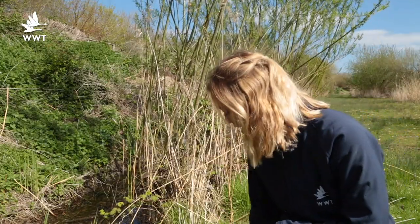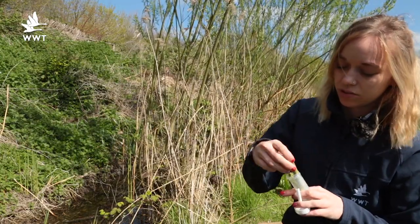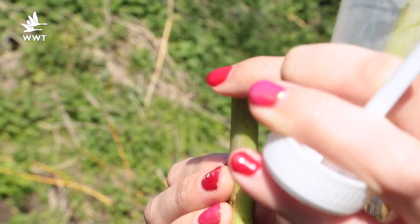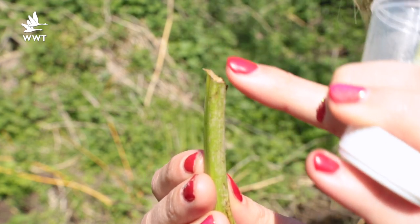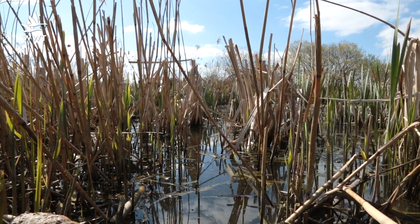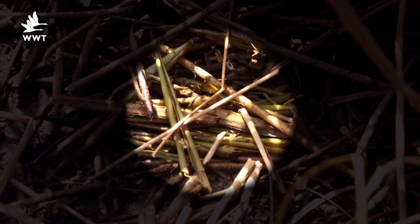Some of the other signs you can see are feeding signs. Water voles generally cut their vegetation at a 45-degree angle, which you can see here. If you find a selection of vegetation in an area and you can see that they're cut at 45-degree angles, then that will be a little water vole collection of food that they are keeping for when they get hungry.